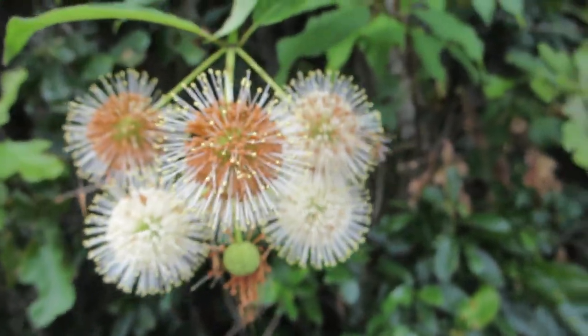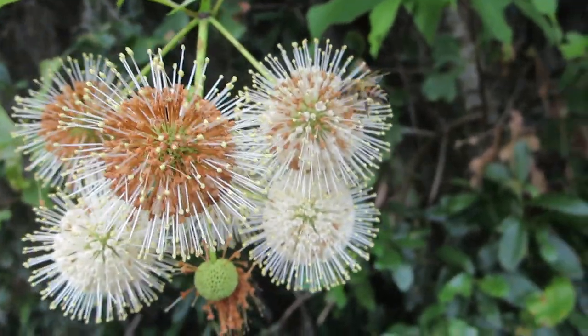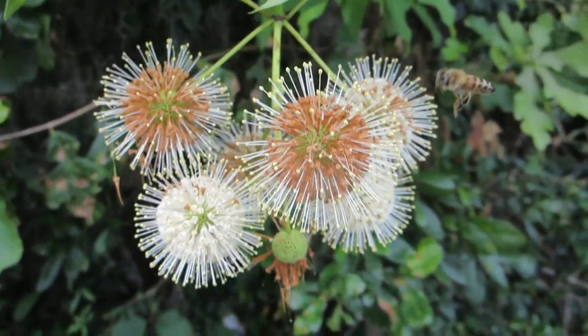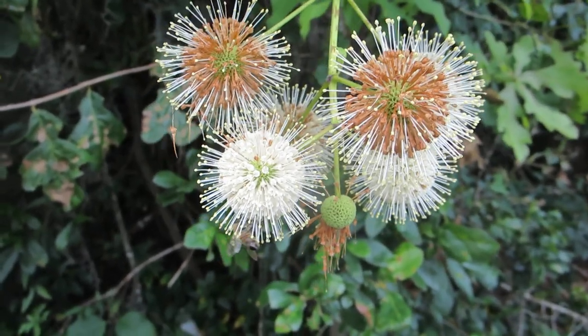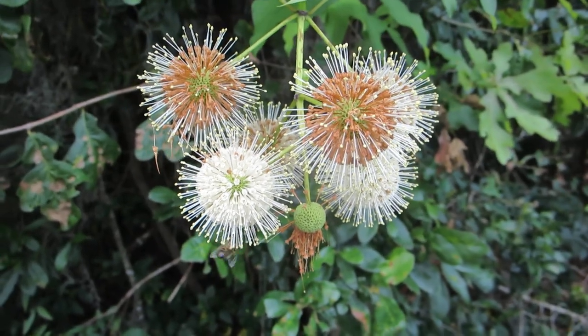July 1st, 2023. This is a western honeybee on a button bush in Savannah, Georgia. This is a native wildflower and a non-native bee, but at least it's helping out to get pollinated.